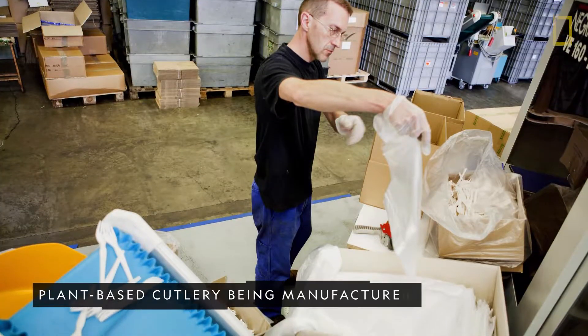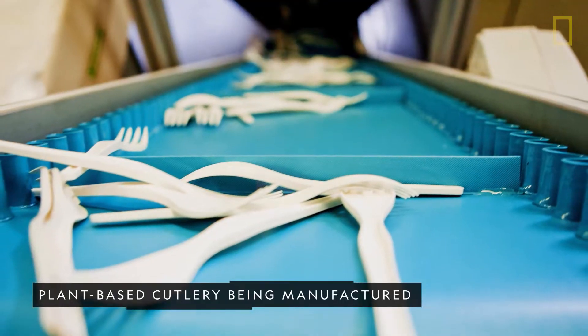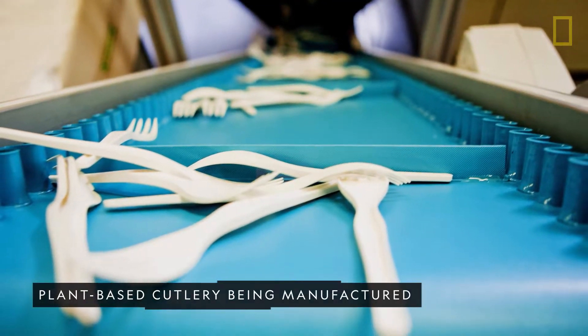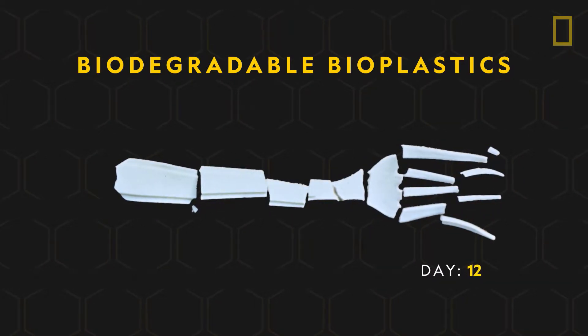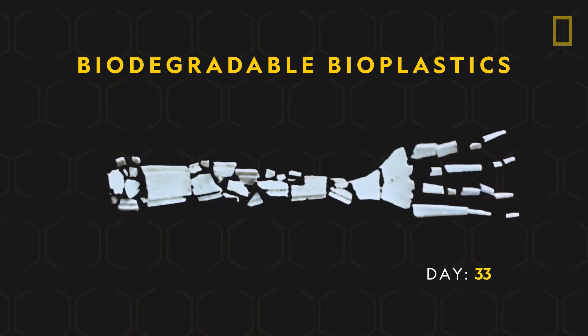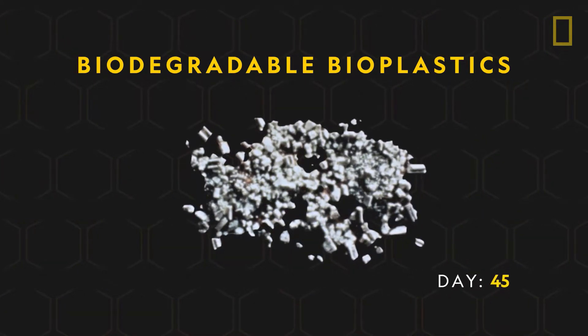Change is happening in the production of plastics as well, with some manufacturers turning back to plants for ingredients. Called biodegradable bioplastics, these materials are as durable as synthetic plastics, come from renewable resources, and can therefore biodegrade.